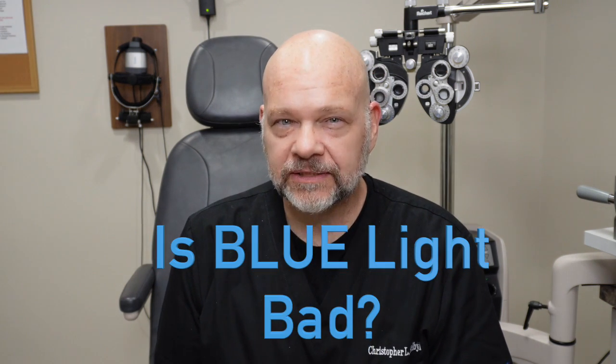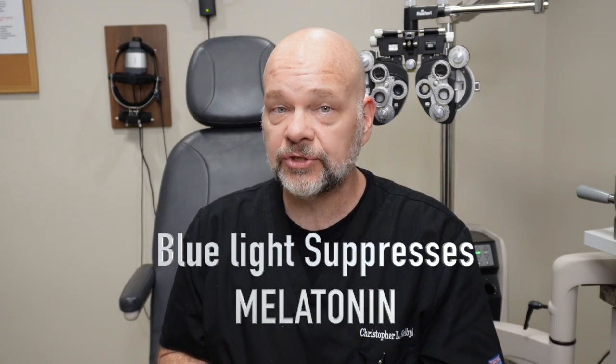Dr. Shelby here with SeeBetterMD. Let's talk about blue light. A lot of people think that blue light is bad. Well, blue light is natural, and of course, most blue light you're gonna get is from sunlight. It's generally a good idea when you get up in the morning to go outside and get a face full of blue light, because that suppresses melatonin production in your brain.